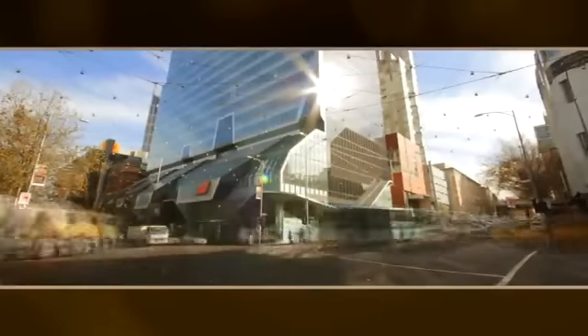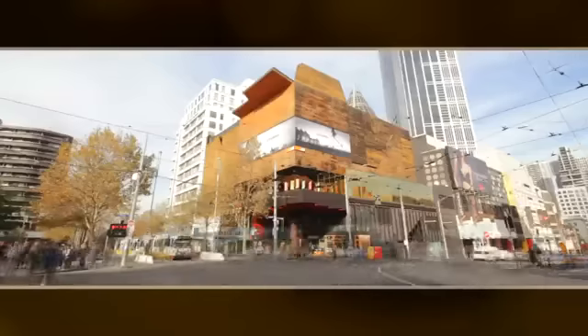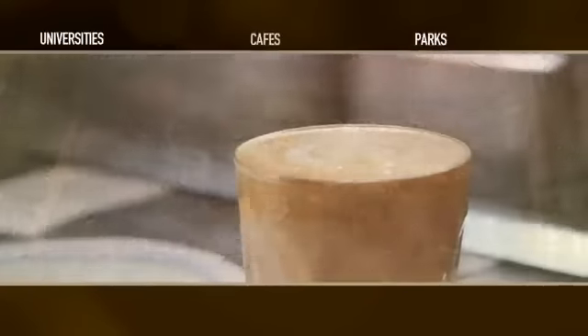Abode 318 is located at 318 Russell Street, in between Latrobe Street and Little Lonsdale Street. It's in a great location across the road from the QV complex, and close to RMIT and Melbourne University. You are really close to Melbourne Central, all the shopping centres, Lygon Street, the gardens, and fantastic and exciting areas.